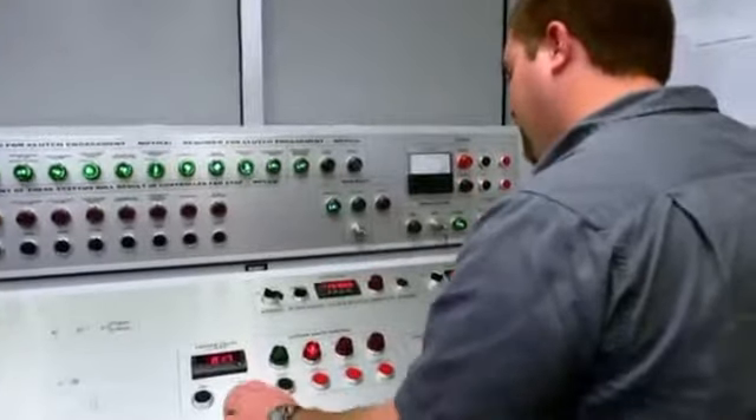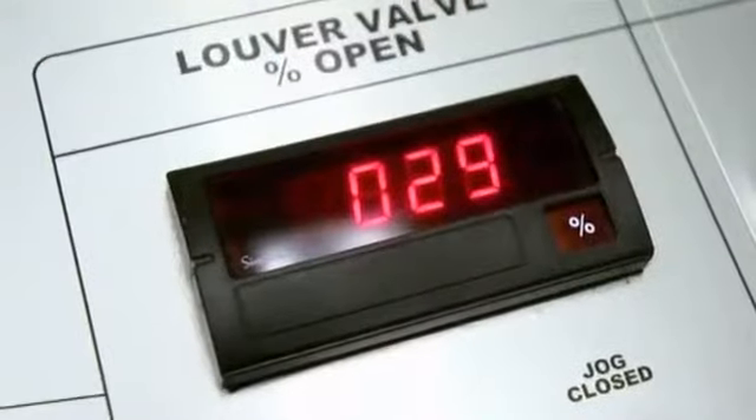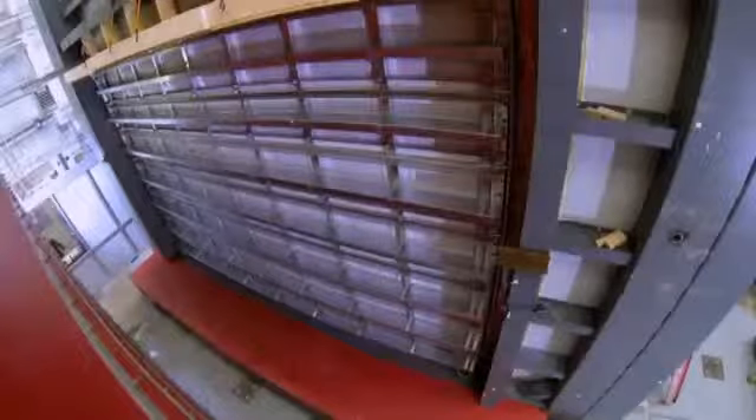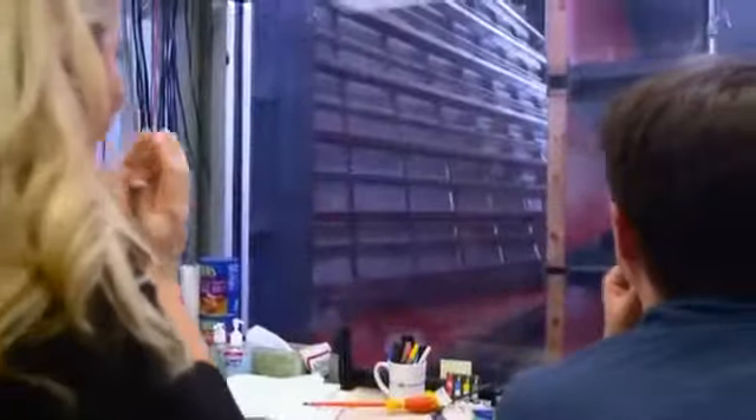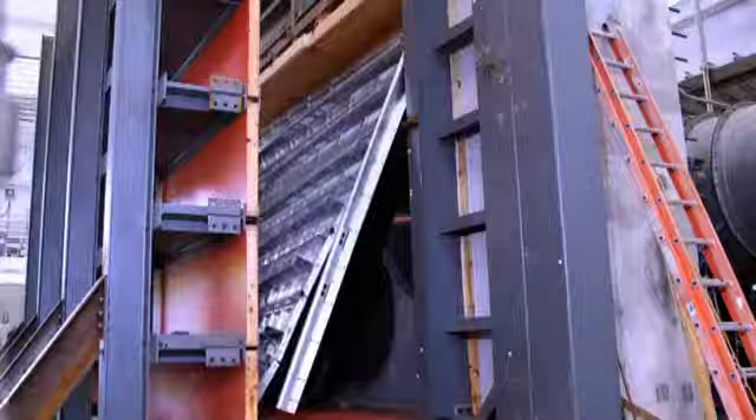We're going to raise the load until we see a catastrophic failure. Here's what happens when intense wind pressure is applied to a garage door. This system can produce the types of loads seen on an extreme Category 5 storm, the top of a skyscraper, or an EF4 tornado in a low-rise building.